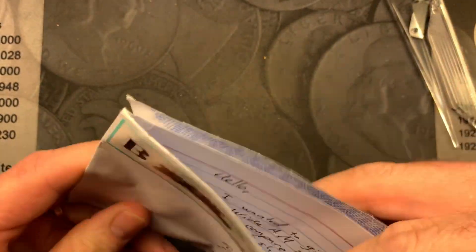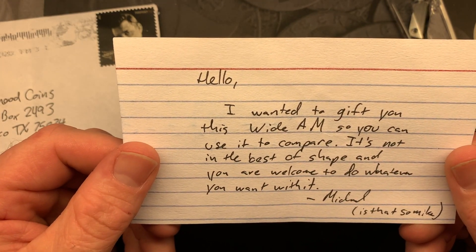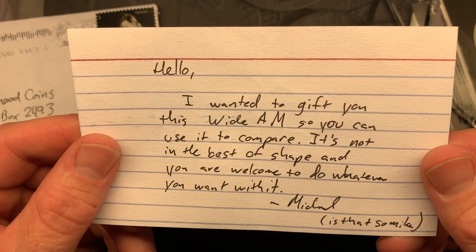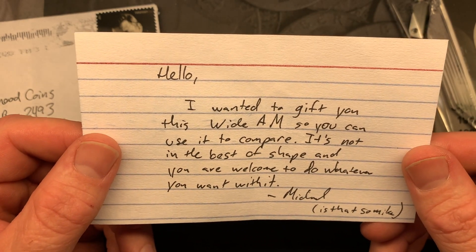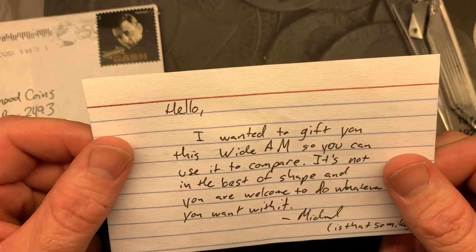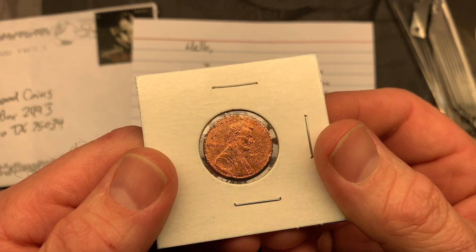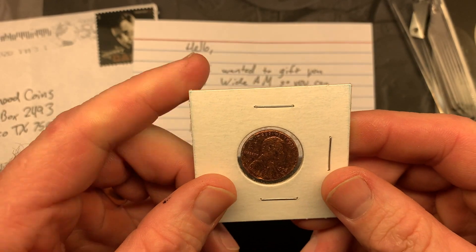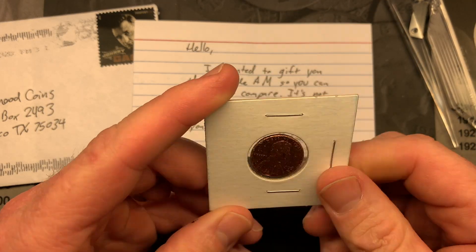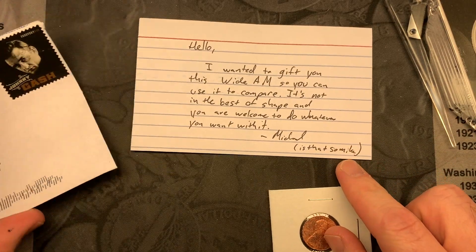The note says 'I wanted to gift you this white AM so you can use it to compare — it's not in the best shape, you are welcome to do whatever you wish with it.' Well, thank you very much, Is That So Mike! I chat with him on Instagram and he knows I've been looking for the white AM variety, so he's giving me one to compare as I'm looking. Chewed up or not, I do not care — that is awesome. Thank you very much, brother, and thanks for the cool stamp.